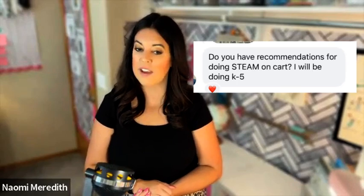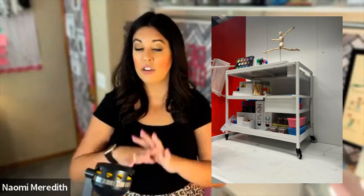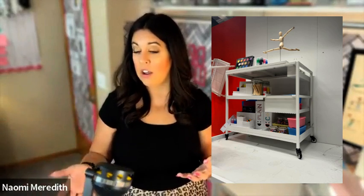Do you have recommendations for doing STEAM on a cart? I'll be doing K through five. Some teachers taught STEM on a cart during COVID, or that's just the method they have because of space or being in multiple schools. I did see a really cool cart at IKEA modeled as an art cart. I also teach STEM on a cart for my afterschool programs — partnered with some schools in my community where I teach one-day Makerspace challenges and bring everything in on a cart.